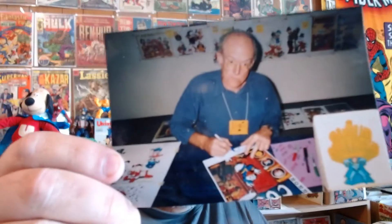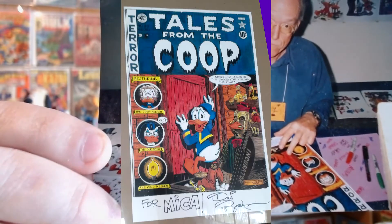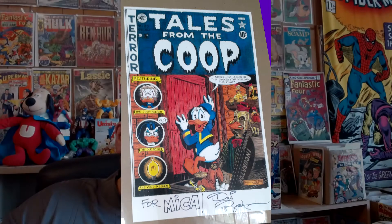By the way, first I'll show you a photograph of Don Rosa. I got his autograph in Kansas City, Missouri — many years ago at this point. Here he is signing his poster, Tales from the Coop.